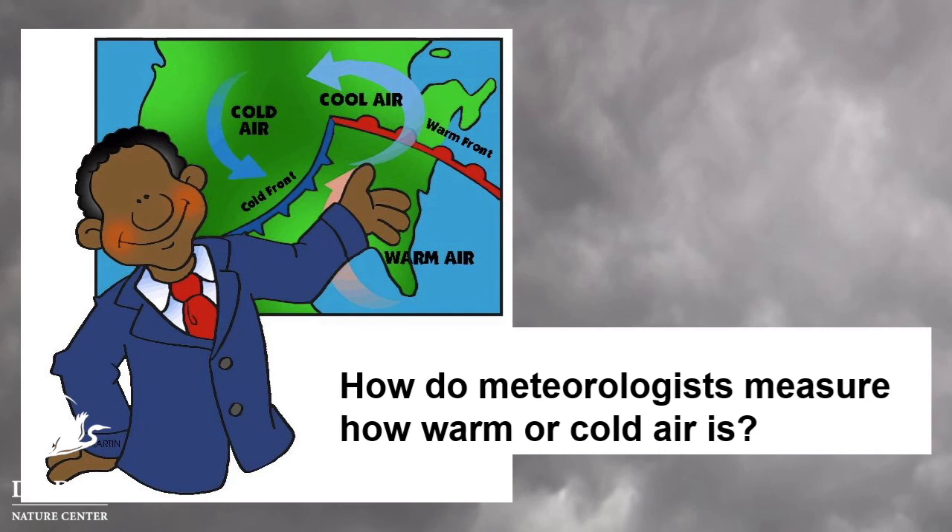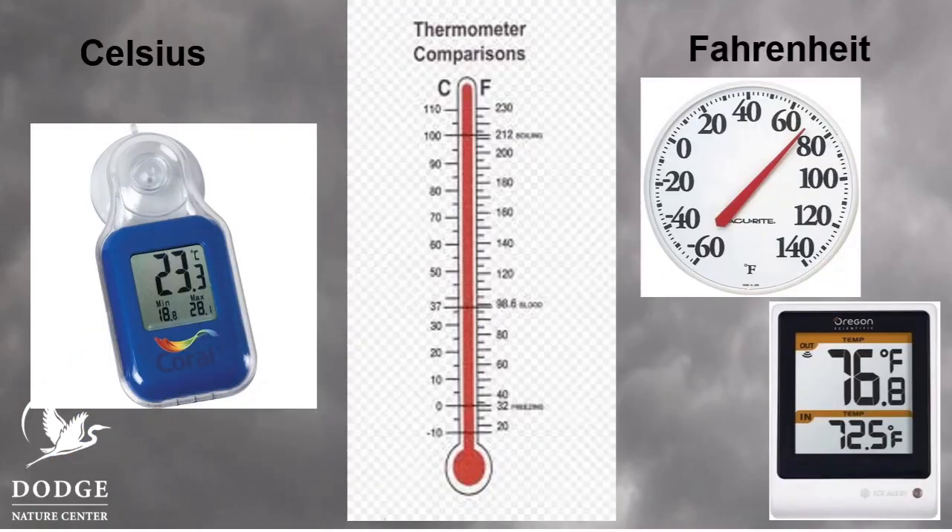Meteorologists need to be able to measure how warm or cool air is — they need to know the temperature of the air. What tool could they use to measure the temperature of the air? What we use to measure temperature are thermometers. You can see there are lots of different kinds of thermometers, and there are also a couple of different kinds of scales. Here in the United States, we use what's called the Fahrenheit system — that's why behind the temperature number you'll see a little circle followed by an F, which stands for Fahrenheit. In other parts of the world, the Celsius system is used, shown with a little circle and a C. Scientists often use Celsius because it's more precise and they want to get their numbers as accurate as possible.